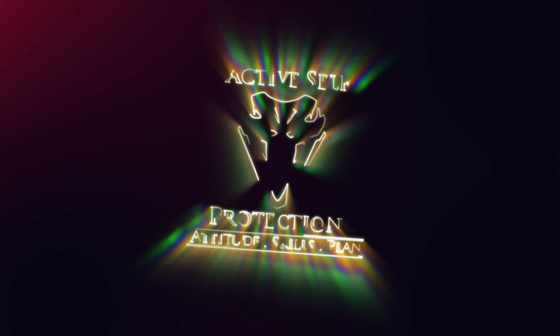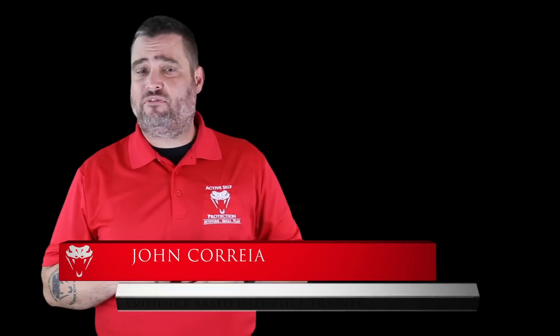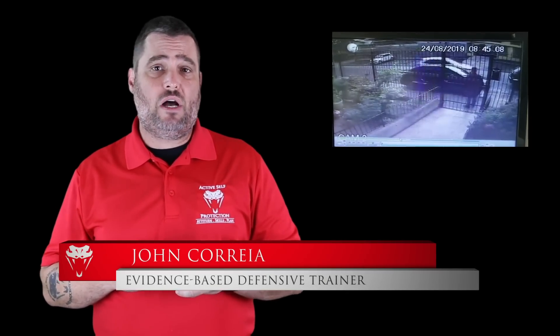When the feces hits the oscillator, you got to get your gun out fast and in the fight fast. I'm John Correa, the founder and owner here at Active Self-Protection, and today's video comes to us — I'm not sure where from.